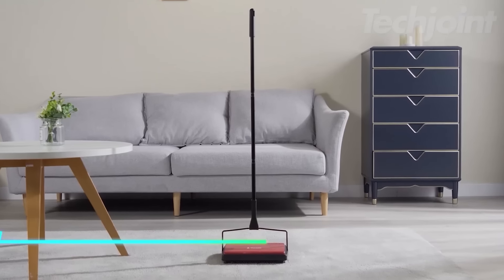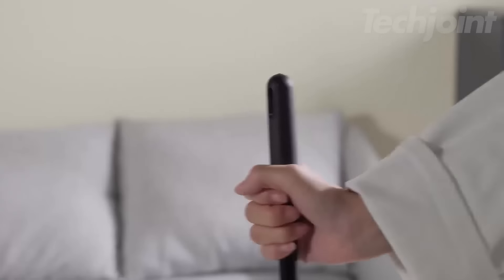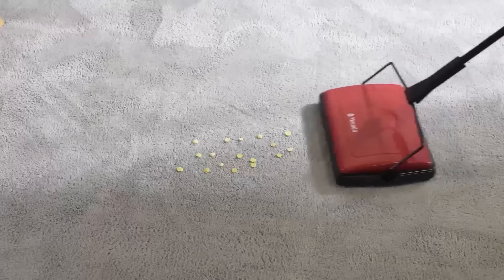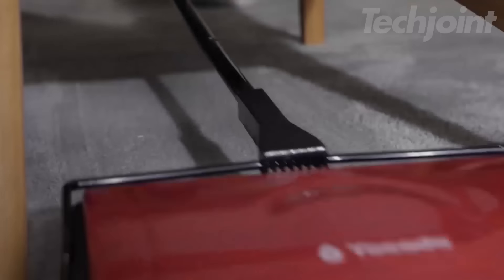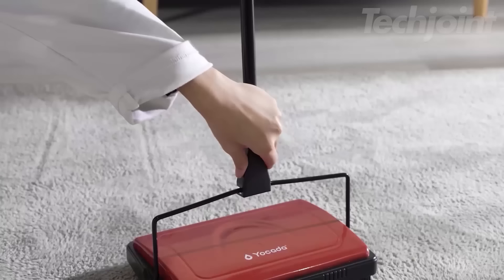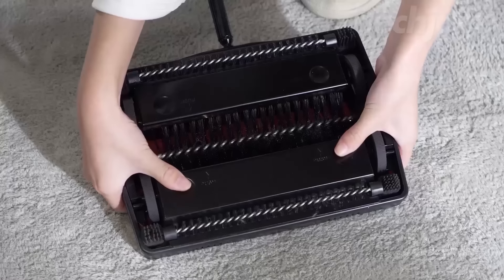This is a carpet sweeper that works well on low carpets and rugs, making it ideal for quick cleanups. It's great for picking up pet hair, crumbs, dust, and small debris without needing batteries or cords. The sweeper operates manually, so you don't have to worry about charging or plugging it in. Plus, emptying the collected dirt is easy with the push of a button — no dustpan needed.